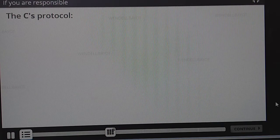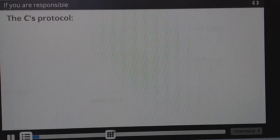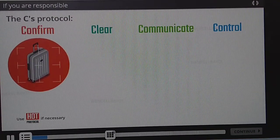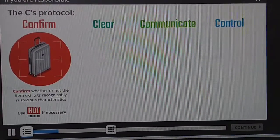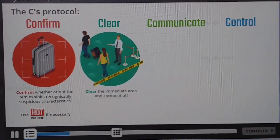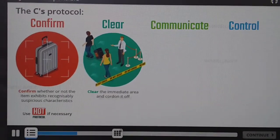Danny had a security department who would deal with the bag, but if you are responsible, you will apply a protocol like this. Confirm that the bag is suspicious using HOT, and double-check if anyone owns it or knows about it. If you are convinced that the bag is suspicious, don't touch it. Clear the area and move people to a safe distance. Cordon off the area.